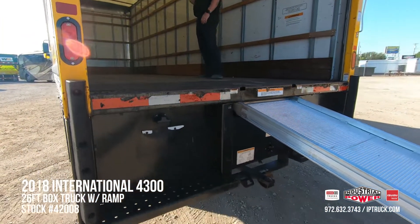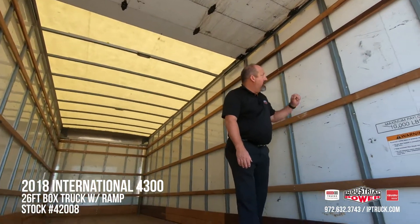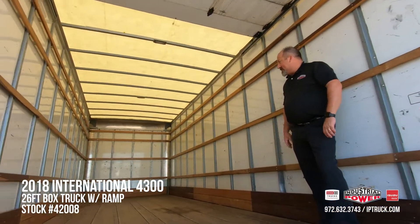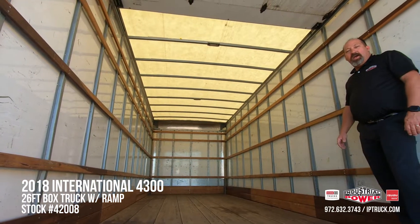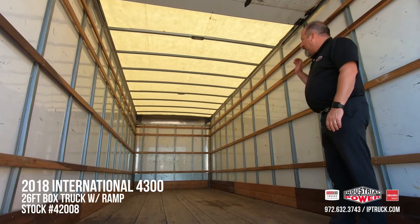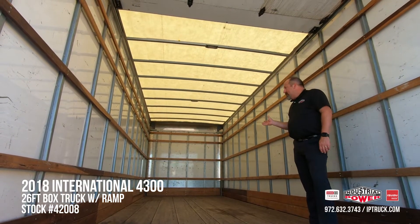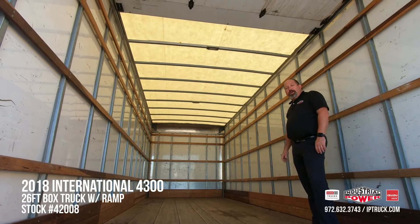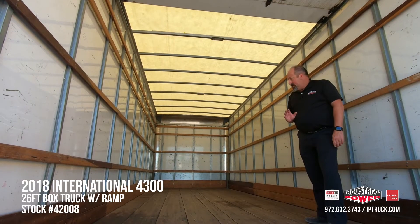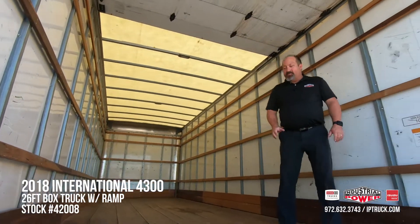We can also take this configuration off and put a lift gate on this truck if you'd like. This particular truck is 26-foot, 97 inches tall, 102 inches wide — really nice freight truck. We've got the Apatong slats and the Apatong scuff board around the bottom. We can add e-track to this truck at your desired level, wherever you'd like to put it. We've got a nice translucent roof, which makes it bright in here. It's got two really nice LED dome lights for those early morning or late evening deliveries. Really nice hardwood laminated floor and a steel dock plate on the back that still has a lot of life left in it.